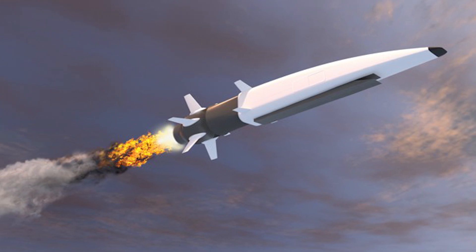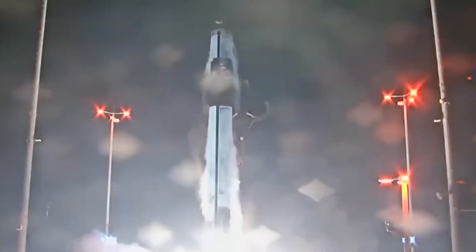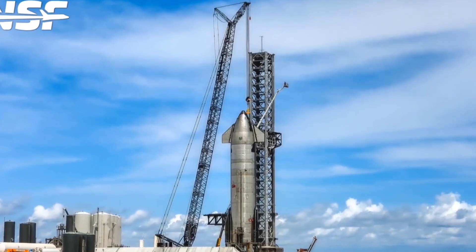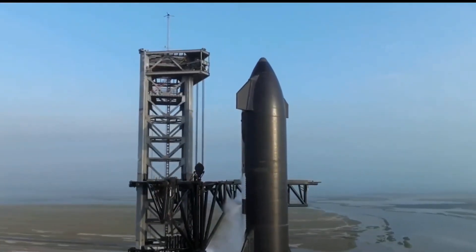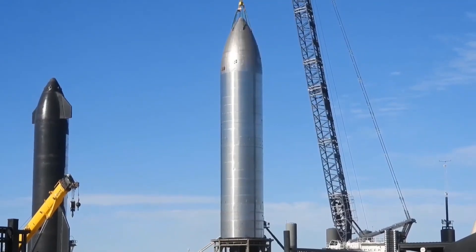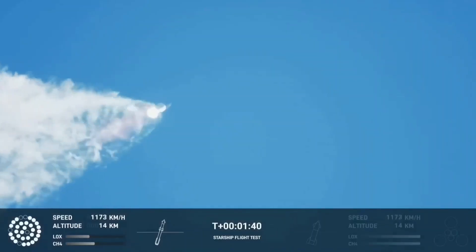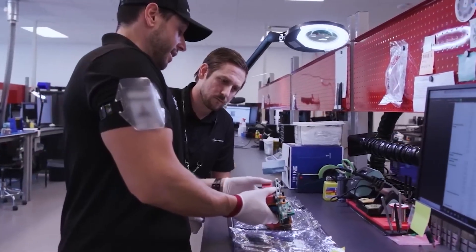Rocket Lab maintained an unprecedented level of secrecy surrounding the HASTE mission. Details regarding the payload, peak altitude, and speed of the flight were not disclosed. Unlike previous orbital Electron launches from Wallops and Rocket Lab's Launch Complex 1 in New Zealand, which were publicized well in advance, the HASTE launch had minimal pre-announcement and lacked a webcast. Only airspace restrictions published by the FAA and a tweet from NASA's Wallops Flight Facility hinted at the launch period. Even the Wallops Visitor Center, usually open for public viewing during launches, remained closed — setting HASTE apart from previous missions.